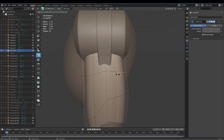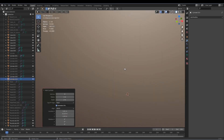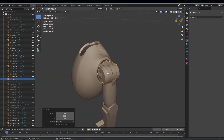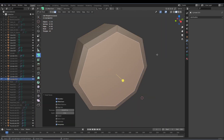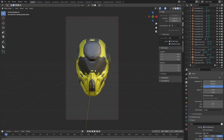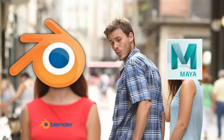And lucky for me, version 2.8 was just out and was much more user-friendly compared to its predecessor. Even though I had a decent foundation in 3D, it took me more than a month to get comfortable with the program. But it was totally worth it, and it was time for me to finally say goodbye to Maya.